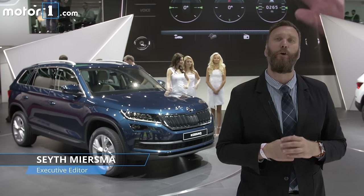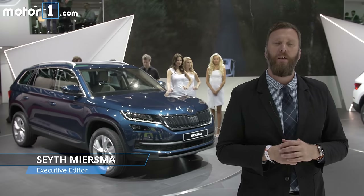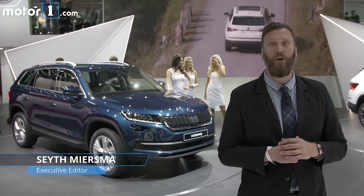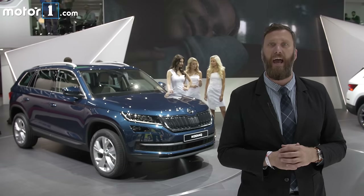Large SUV sales have been through the roof all over the world recently, so it's no surprise that Skoda has used the Paris Motor Show to debut its first large SUV, the Kodiak.